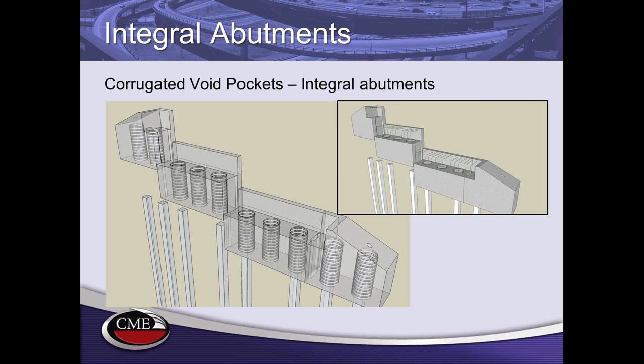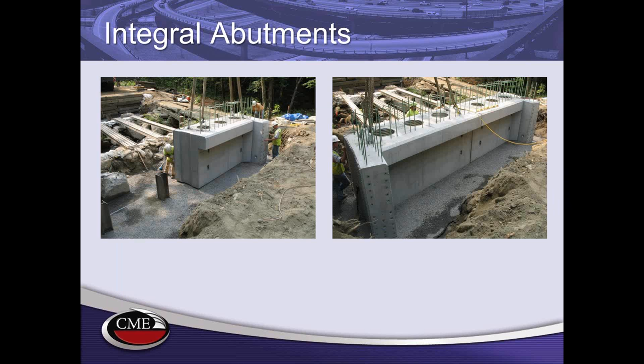Abutments are also made with precast concrete. Integral abutments are very common and popular in the United States. There is a great technology developed in a few states using corrugated metal pipes cast into concrete elements to connect integral abutments to piles — you simply slide the element over the piles, insert concrete in the void, and you have a connection made very rapidly. One note: three voids per piece are included even if only two piles are needed; the third hole simply reduces shipping and handling weight.